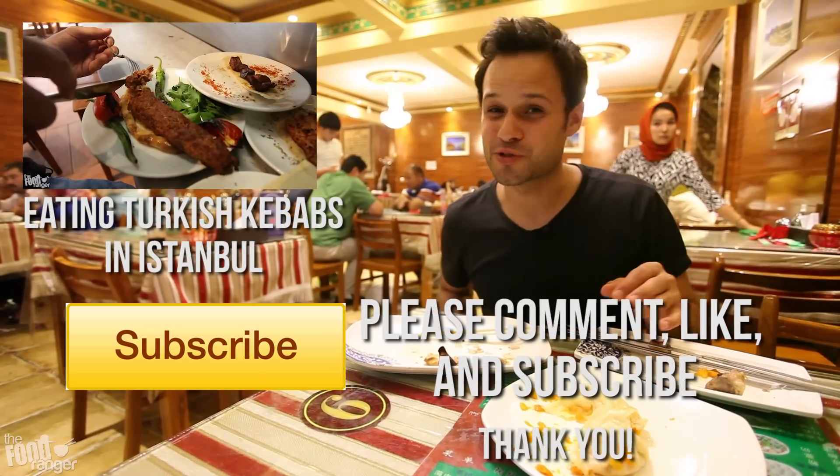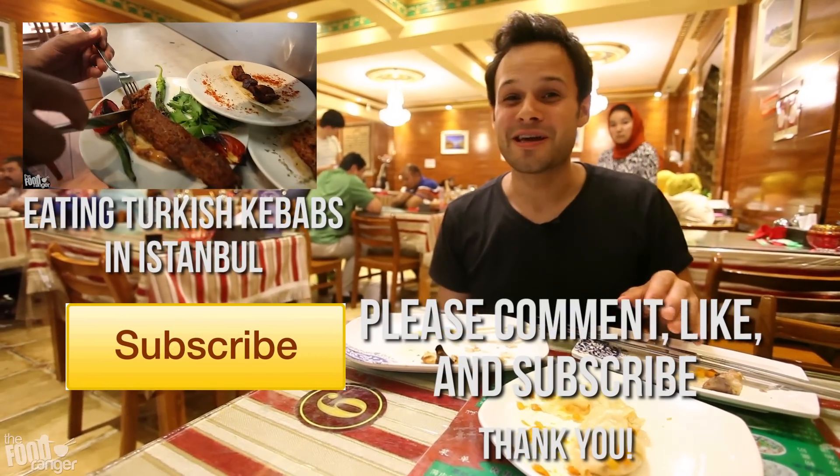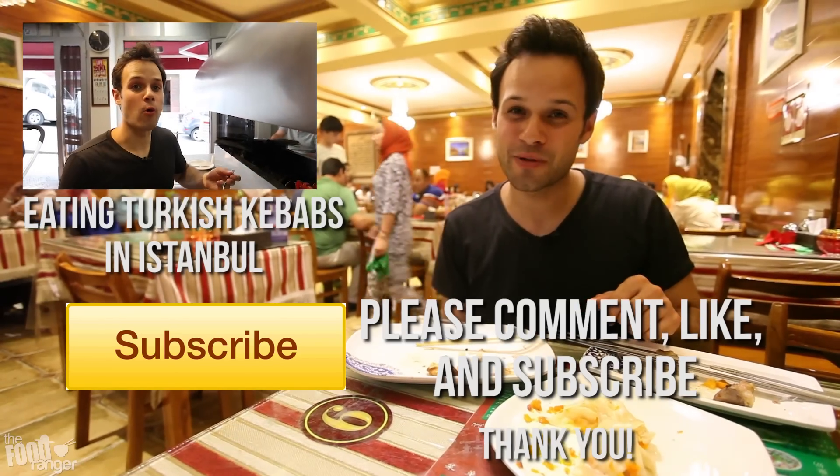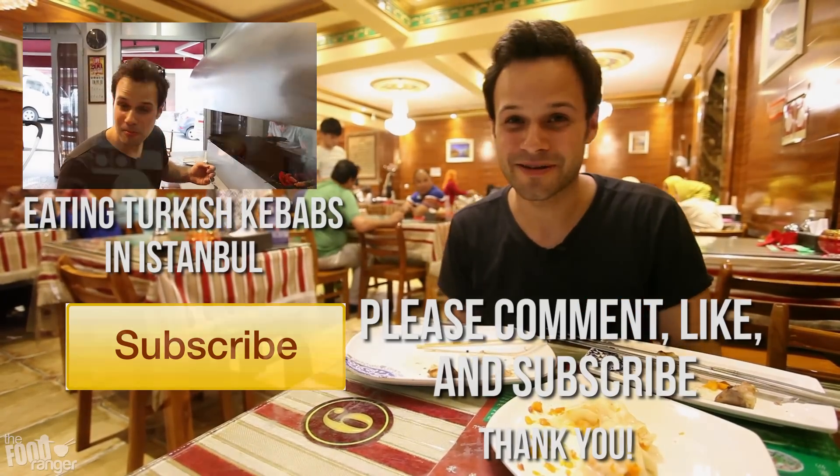Thanks so much for watching these food and travel videos. It means so much to me. Make sure to check back all the time because I've got new videos coming out. Click that like button, leave me a comment down below, and subscribe as well. Thanks again. Bye.